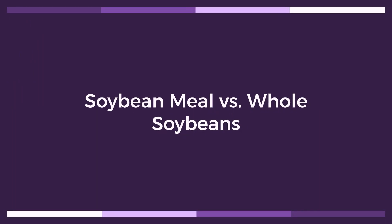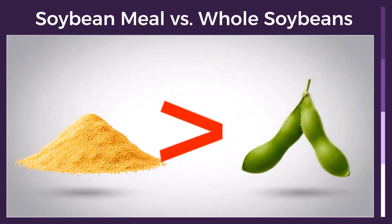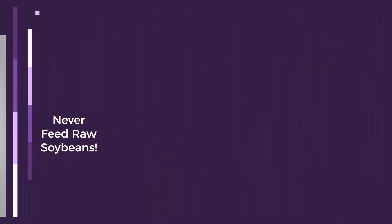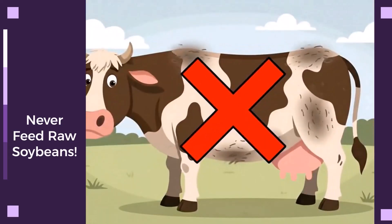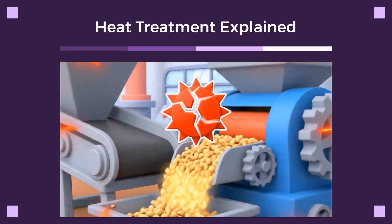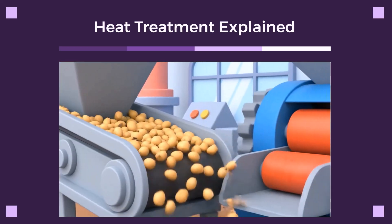There's a critical difference between soybean meal and whole soybeans. Never feed raw soybeans to your cattle. They contain a trypsin inhibitor that prevents protein digestion and can make your animals sick. Soybean meal undergoes a heat treatment during processing. This crucial step destroys the inhibitor, making the protein 100% bio-available for your cattle.